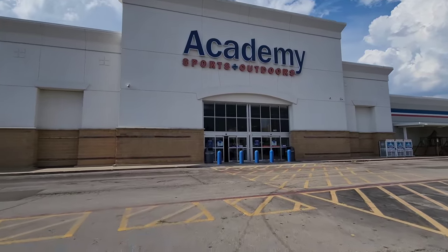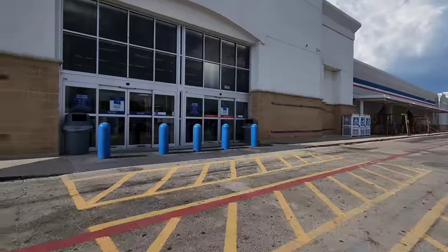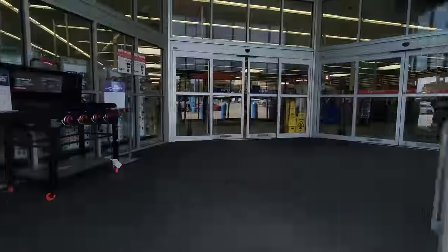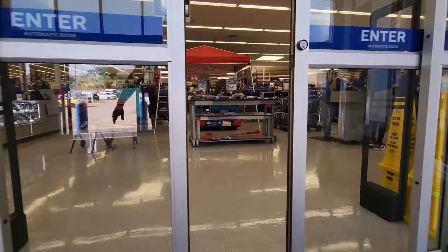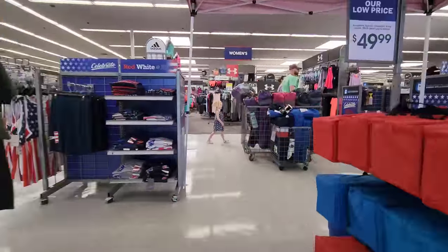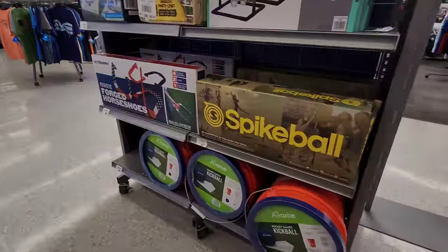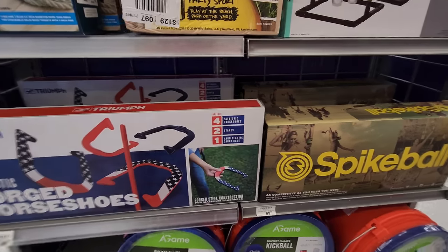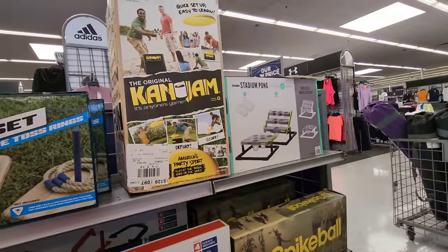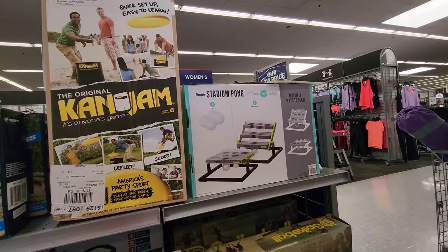Alright, there's Academy — let's go inside this old Kmart which became this and Dirt Cheap. This store is awesome. Look at all the games for outside: kickball, spikeball, horseshoes — love horseshoes. Never heard of that one but it looks fun. Stadium beer pong — oh my gosh, that could be fun though.